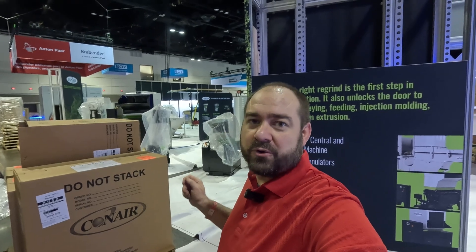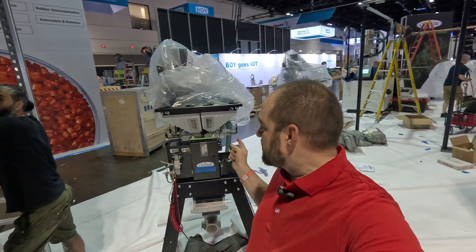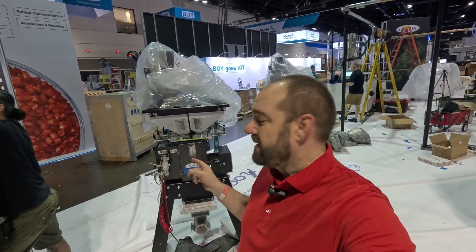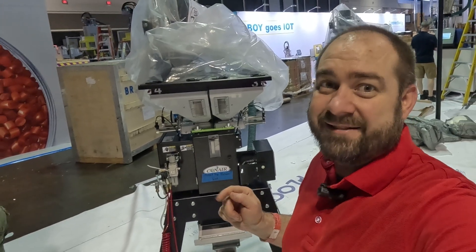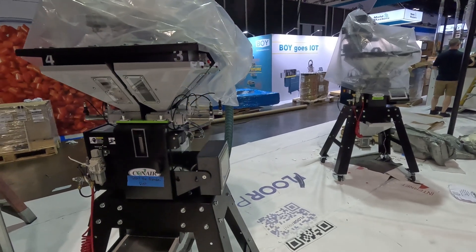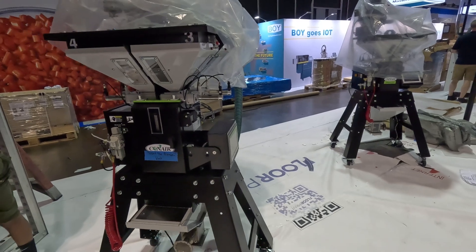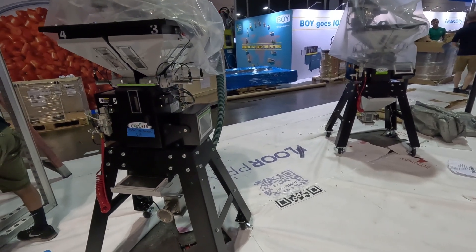This might just be the smallest gravimetric blender that'll do a hundred pounds an hour of throughput — this is the new TBT. I use the 'T' to remember it as 'tiny.' We've got two of these TBTs in the booth: one is just to check out, and the other one is for the Beat the Blender game, where you'll see if you can be as quick and accurate at dosing as our TBT blender.